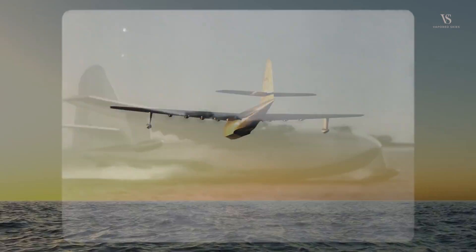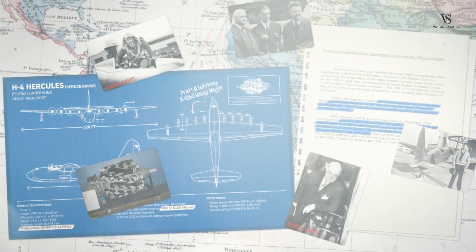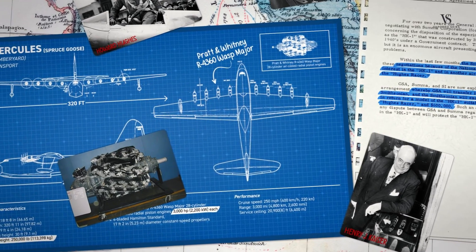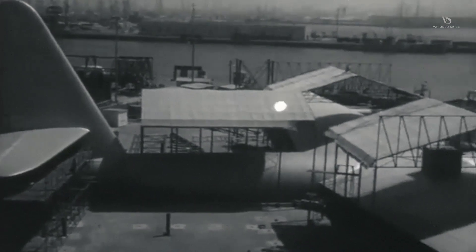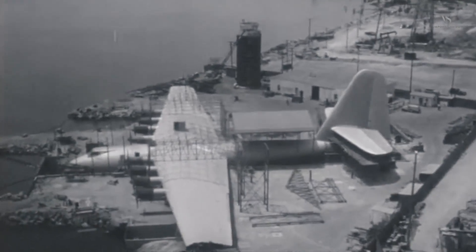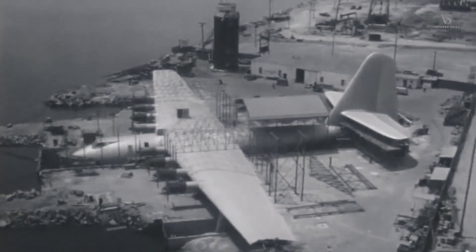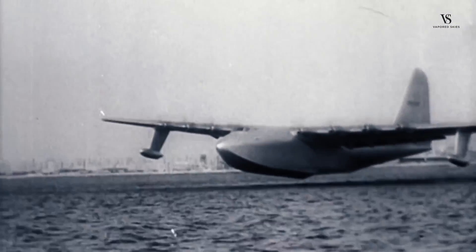The Hughes H4 Hercules was an innovative aircraft built as a boat and a plane. Renowned as the largest flying boat ever built, the H4 Hercules held the record for the widest wingspan of any plane ever flown for over 71 years. In a strange twist, this World War II era plane was constructed out of mostly wood. We'll explore the history of this enormous, enigmatic aircraft.